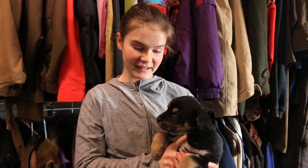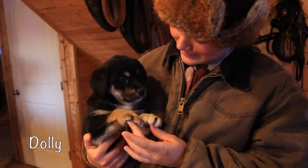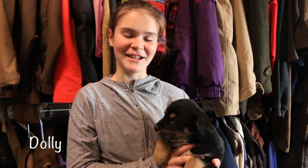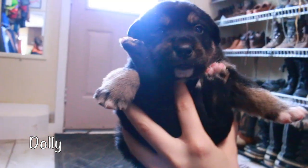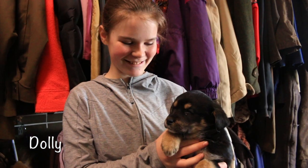This is Dolly. She is very adorable — adorable face and adorable markings. Just so adorable.